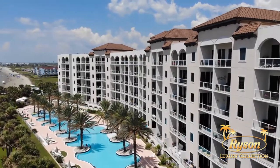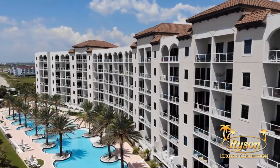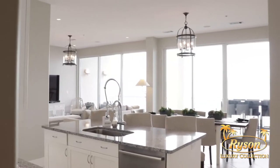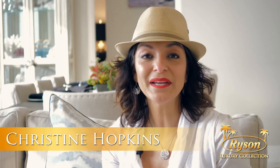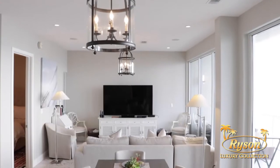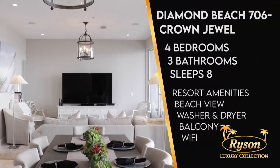Welcome to Diamond Beach Resort 706, The Crown Jewel, located on the top floor of this luxury condominium in Galveston's West End. I'm Christine Hopkins, local expert and Galveston author. We're going to take a tour of this gorgeous luxury condominium managed by Rice and Real Estate and Vacation Rentals.